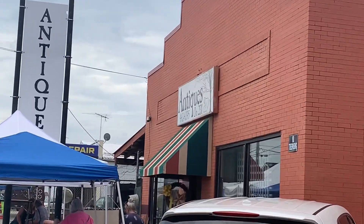And then come shop at Antiques on 231. Mention you saw it at Gold's Bend and you get 10% off a $20 or more purchase.